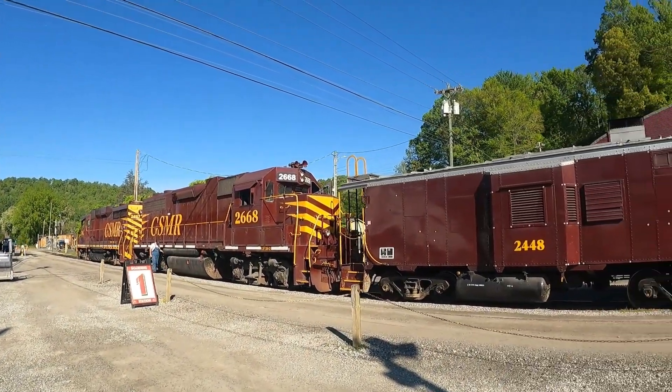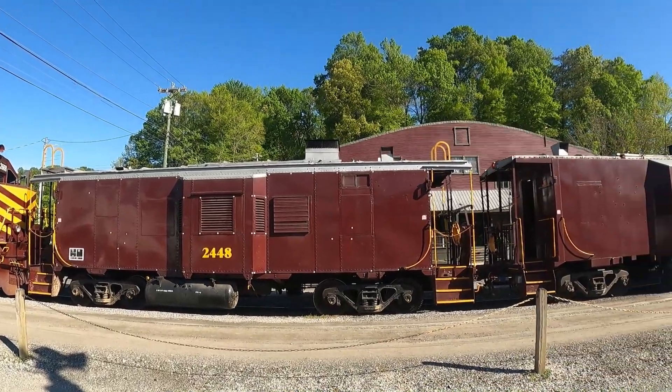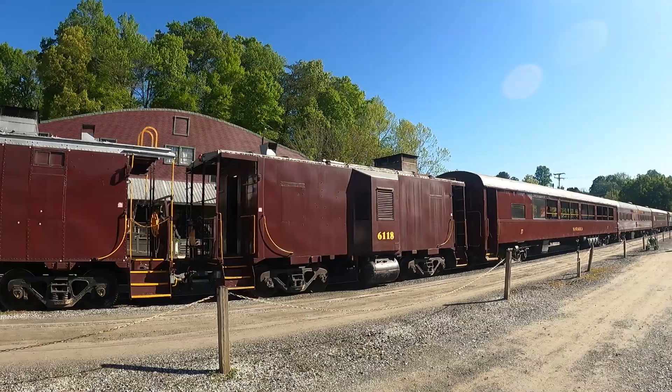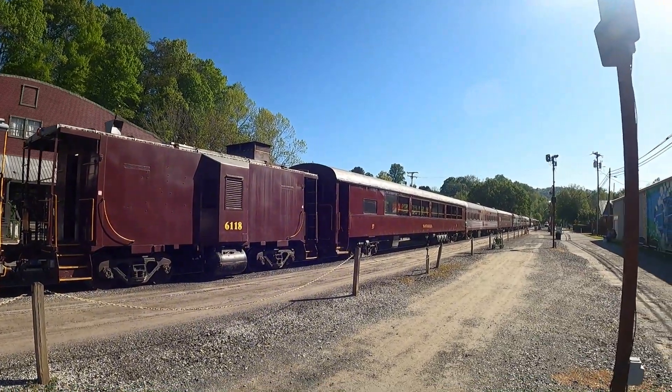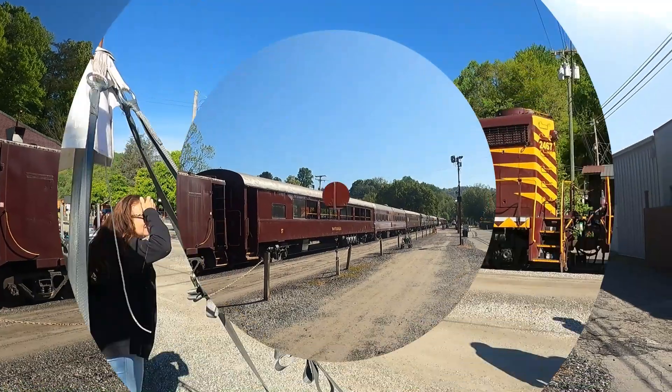You can choose from a steam-powered train — the official steam of the Smokies — or climb on board an excursion powered by diesel locomotives. There is a variety of round-trip train options. We chose the Nantahala Gorge, which is a diesel-only train.